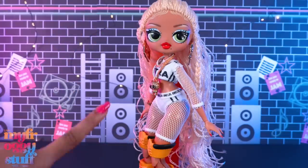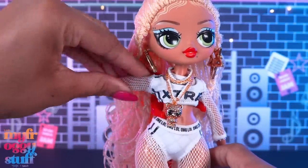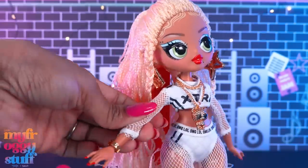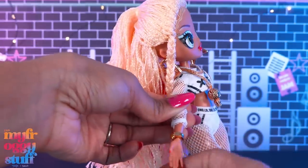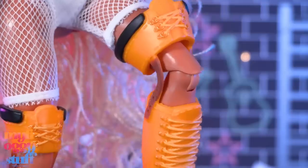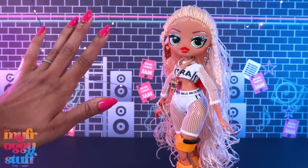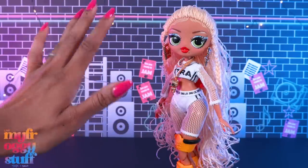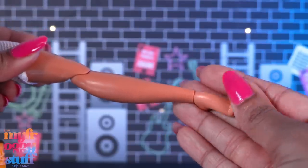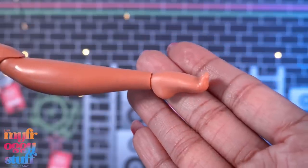Let's talk articulation. She has really good rotation at the head, movement at the shoulder, and she can bend at the elbow — those joints are a little tight. She can bend and rotate at the wrist, move at the hip, and bend at the knee. We have a knee joint, though I'm not a fan of bend-and-snap or click knees — I know some of you like them, they're just not my favorite. And is that an ankle joint? Take some notes, Rainbow High! Actually I take that back — it's not quite a joint. Let me know in the comments.